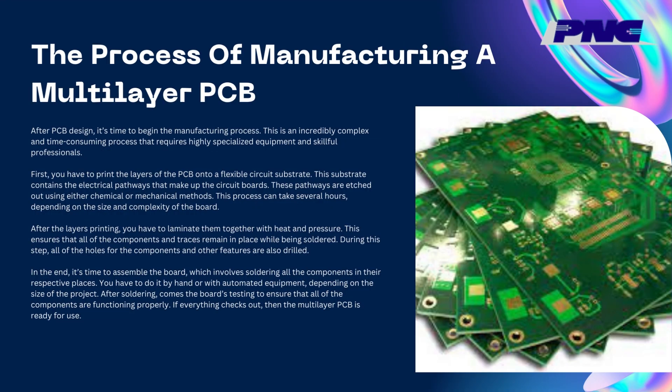The process of manufacturing a multilayer PCB: after PCB design, it's time to begin the manufacturing process. This is an incredibly complex and time-consuming process that requires highly specialized equipment and skillful professionals. First, you have to print the layers of the PCB onto a flexible circuit substrate. This substrate contains the electrical pathways that make up the circuit boards, which are etched out using either chemical or mechanical methods. This process can take several hours, depending on the size and complexity of the board.